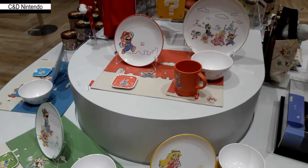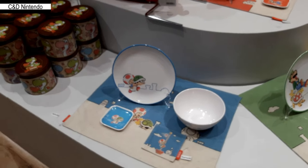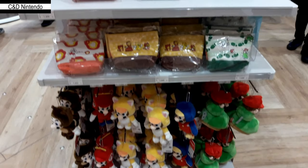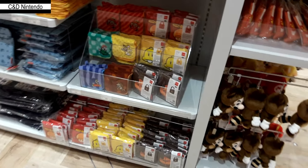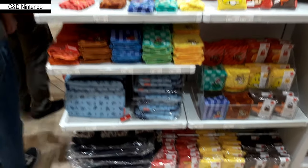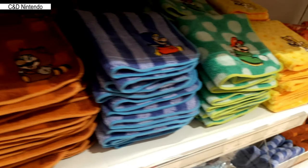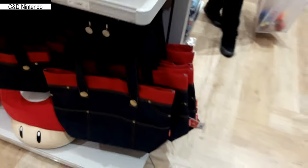You can get anything Mario here: from watches to shopping bags, purses, kitchen utensils, coasters, plastic mugs, cups, bowls — anything. They also have four or five unique plushies including cat Mario, tanuki Mario, propeller Mario, and penguin Mario.